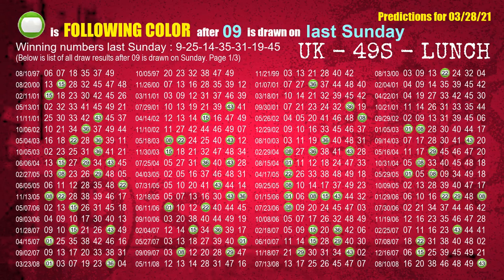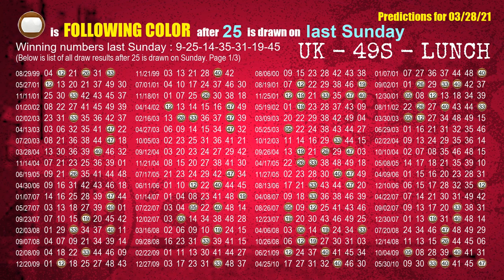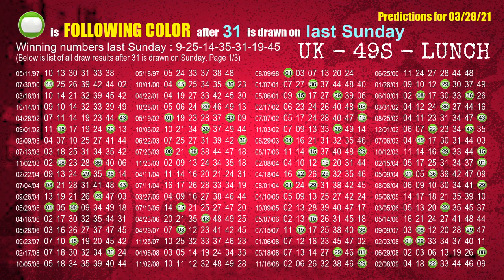Just like next-week following ones, we can find out next-week following ball colors through the result of the same day last week. The first winning number last Sunday is 09: the most frequently following color is green when 09 is the winning number on last Sunday. We also highlight the color green with a color ball image for you. The second winning number last Sunday is 25: the most frequently following color is brown. The third winning number last Sunday is 14: the most frequently following color is orange. The fourth winning number last Sunday is 35: the most frequently following color is blue. The fifth winning number last Sunday is 31: the most frequently following color is green.